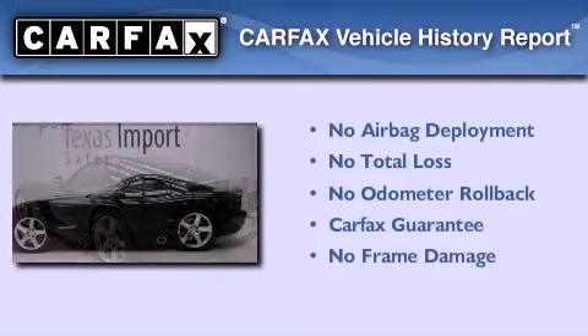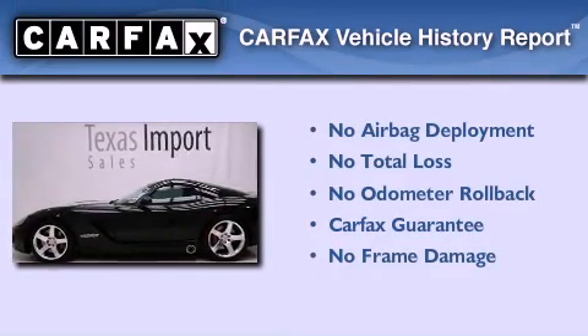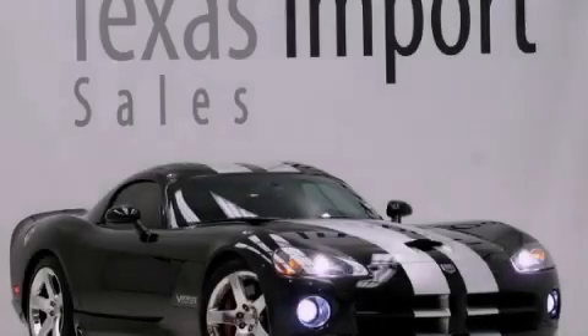Not to mention that this Dodge qualifies for the Carfax Buyback Guarantee. Contact us today to arrange your test drive.